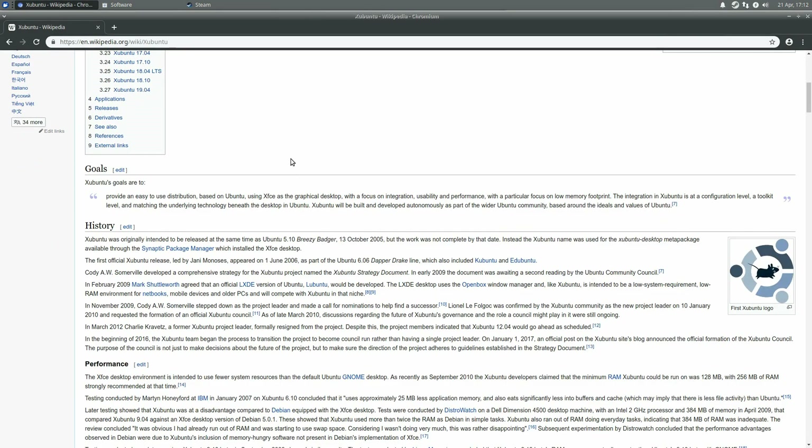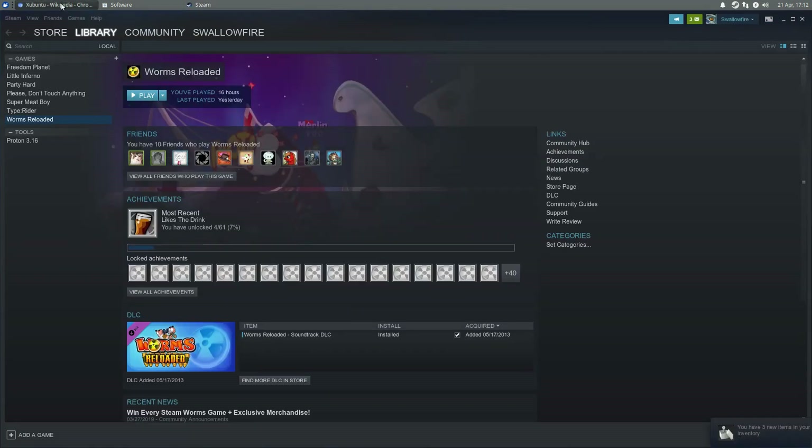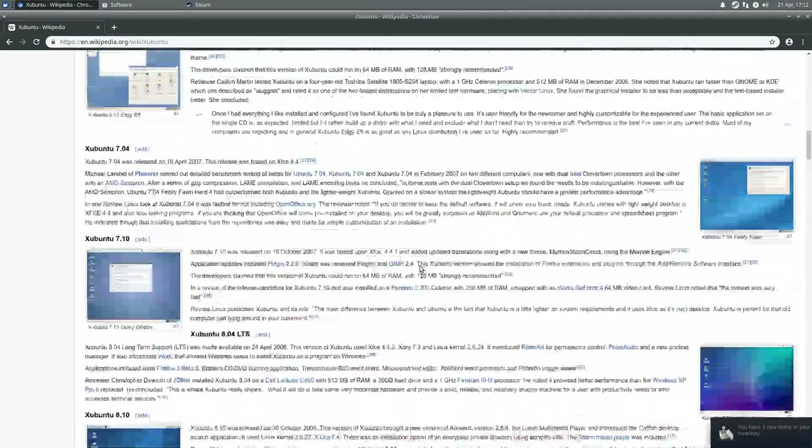Xubuntu is named after Ubuntu, obviously, and XFCE, which is an open source and very lightweight desktop environment for Unix-based operating systems. Perfect for our ancient PC.